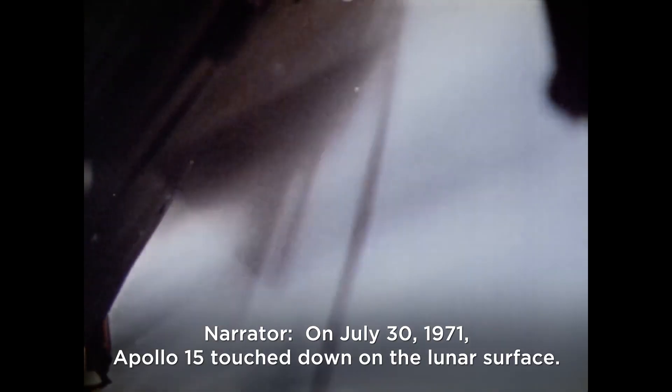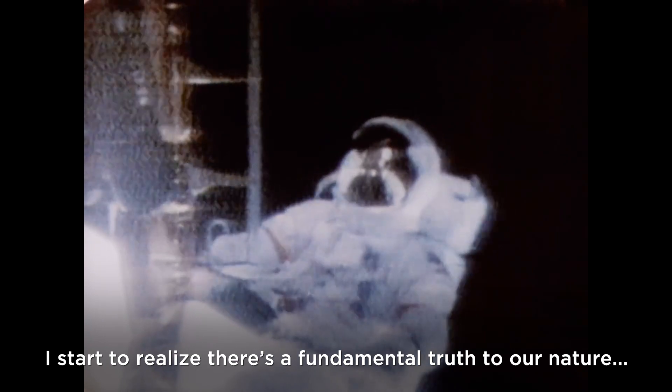On July 30, 1971, Apollo 15 touched down on the lunar surface. 'Okay, Houston, as I stand out here in the wonders of the unknown at Hadley, I try to realize there's a fundamental truth to our nature. Man must explore.'